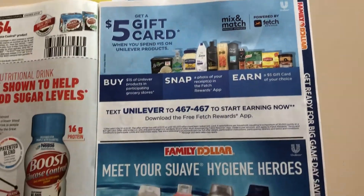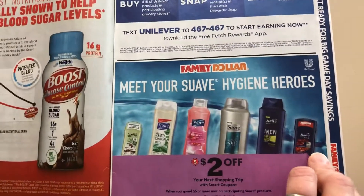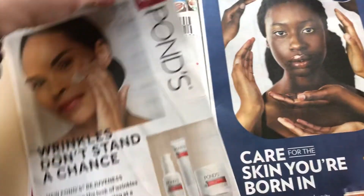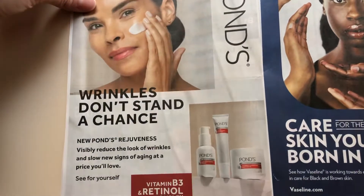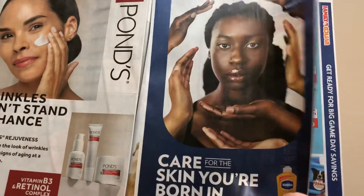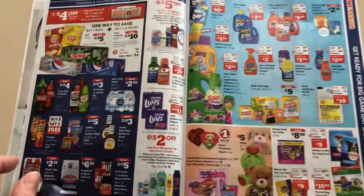CVS, Rite Aid, and Walgreens will probably not work for that, like last time. I definitely hit that last time when it was spend $30, get back $10. So these are just ads — maybe your inserts will actually have the coupons for that.